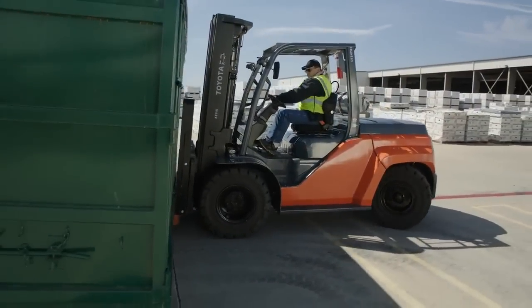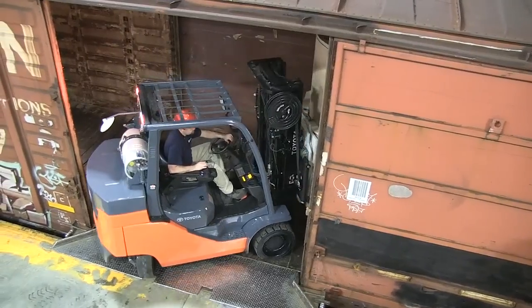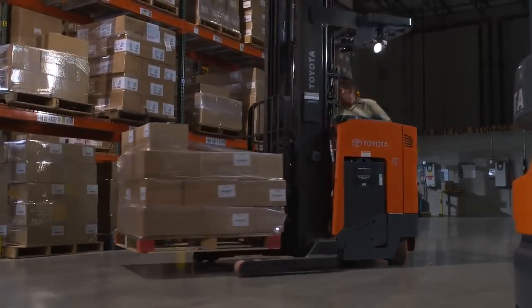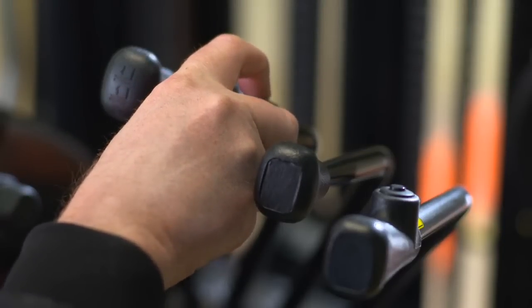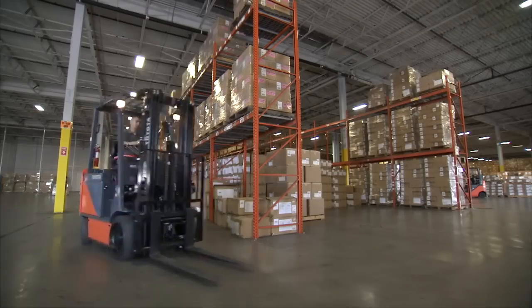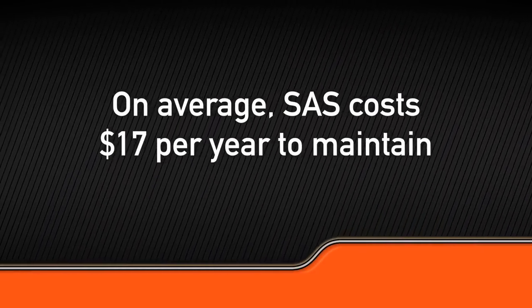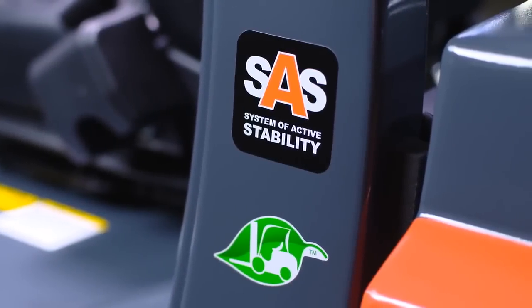All SAS functions work together to drive down operator costs and drive up operator productivity, all the while helping the forklift avoid accidents due to instability or dropped loads. SAS is sometimes misrepresented by other manufacturers as a system that simply moves costs from one cost center to another in the form of replacement sensors, parts, and maintenance. Fortunately, studies have shown that on average, SAS costs $17 per year to maintain. With a principal investment that small, SAS delivers immeasurable returns.